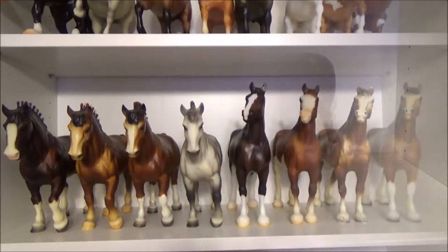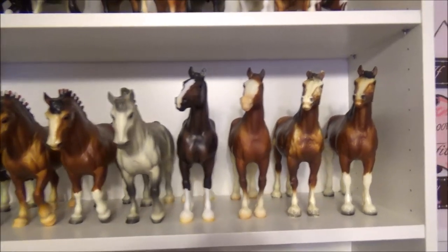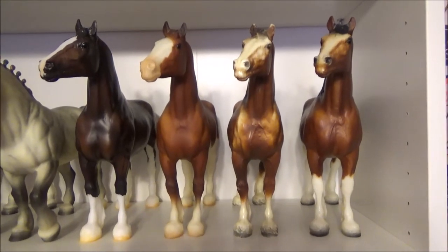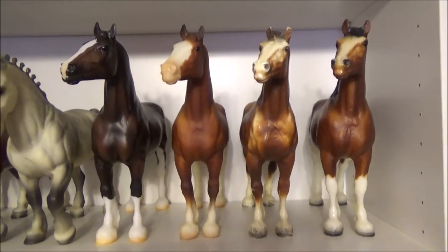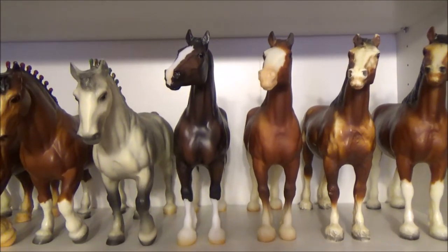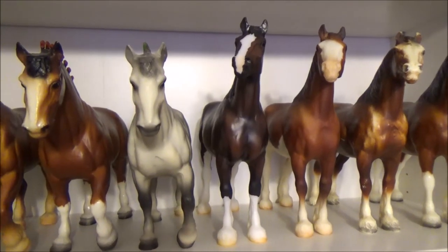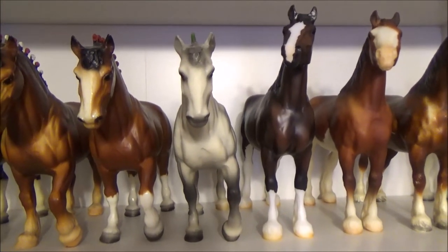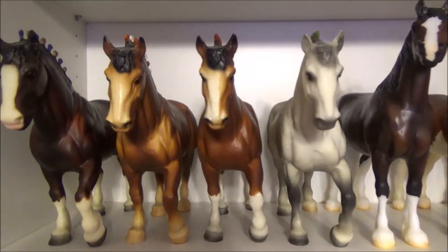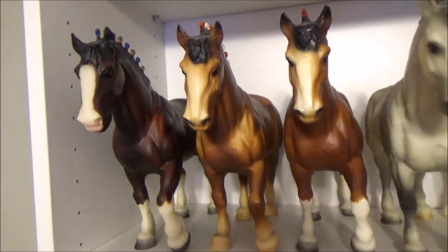Here we have my Clydesdale mares and stallions. First we have the Clydesdale Mare from the Clydesdale Family Set, and then another Clydesdale Mare. This is the 10th Anniversary Horse, and then we have the 80th Anniversary Horse, and then the dapple gray Shire, the Clydesdale from the Clydesdale Family Set, and two Clydesdale stallions.